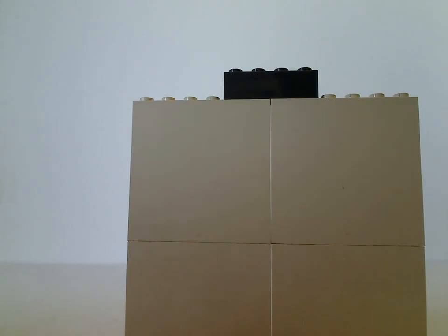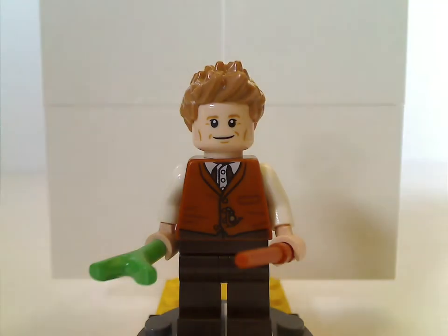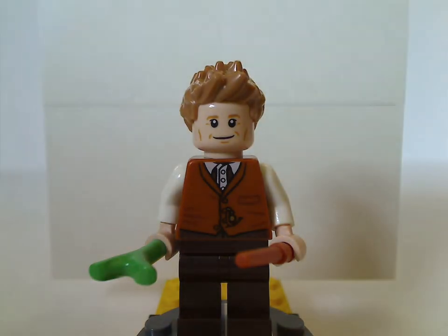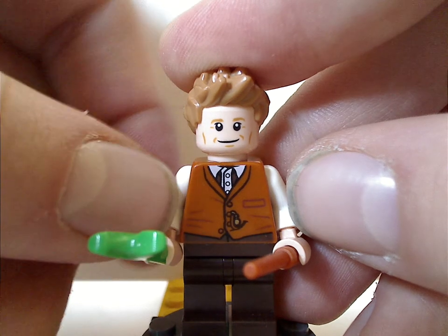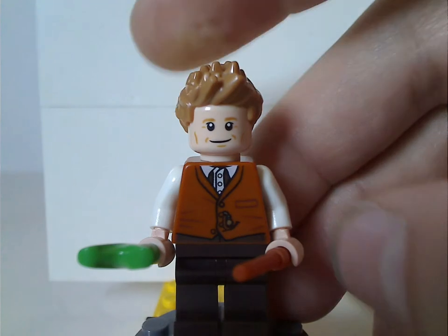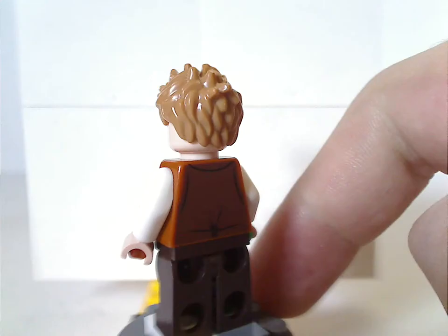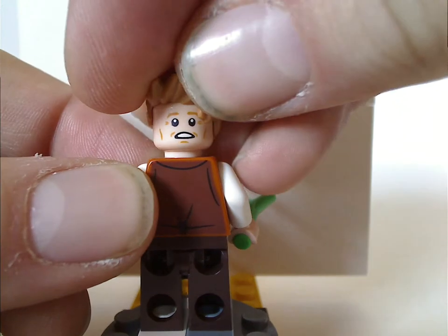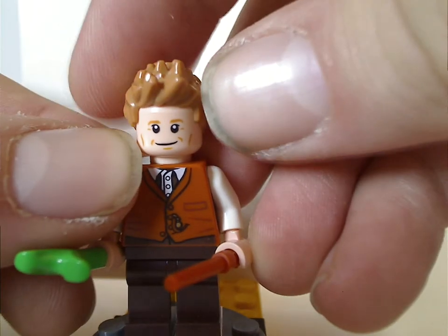Now onto the minifig selection. First we get Newt Scamander, without the blue coat like we've had in the LEGO Dimensions Fun Pack, Story Pack, and also the CMF series. He's holding a little leaf piece representing Pickett, which is kind of lame — I wish they could have made an actual piece for that. His other accessory is a wand. The torso print and face print look good, and he has a good double-sided face. The hair piece does kind of work for him, though they also could have used one of the regular hair pieces.